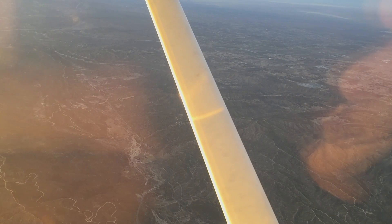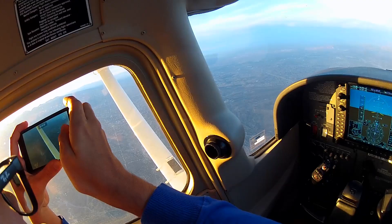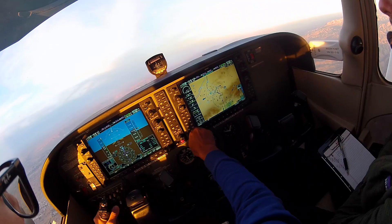Getting vectors for RNAV 17. Descend and maintain 8000, depart Apples direct Nancy. Readback: descend and maintain 8000, direct Apples, direct Nancy, 38 Delta.